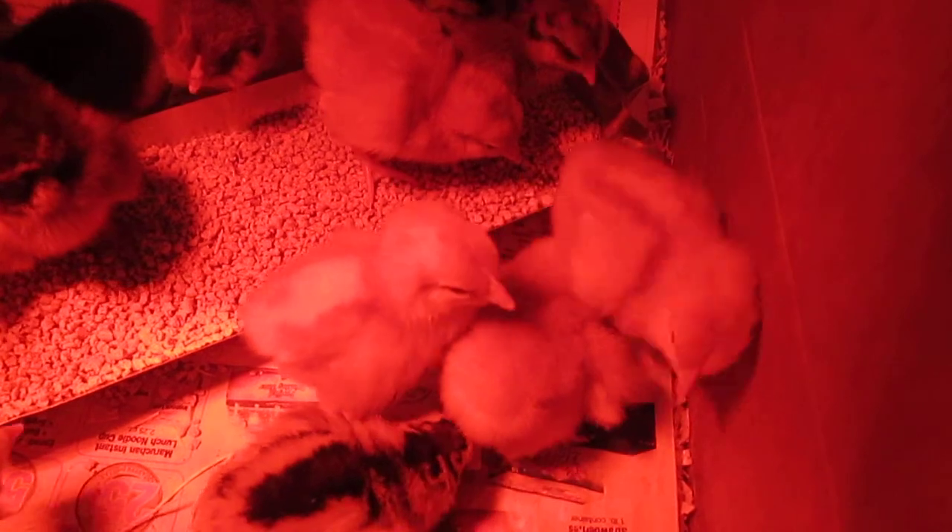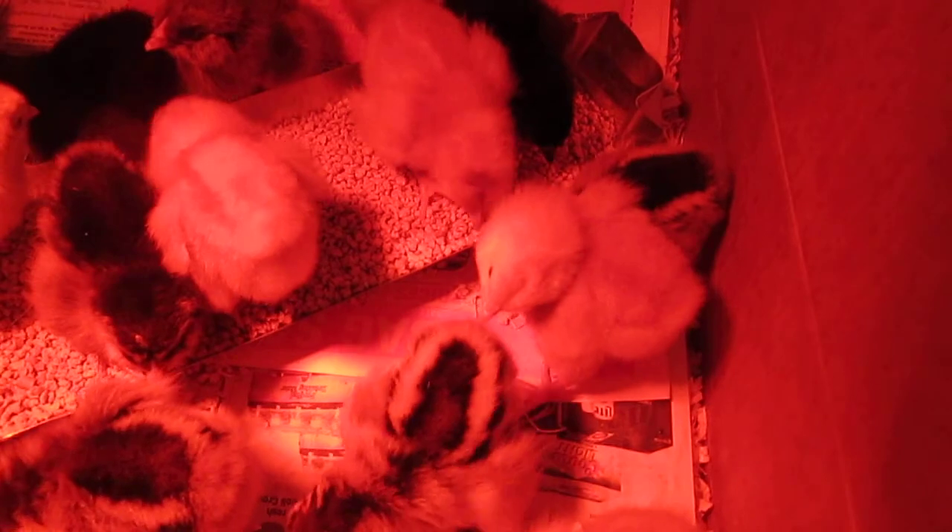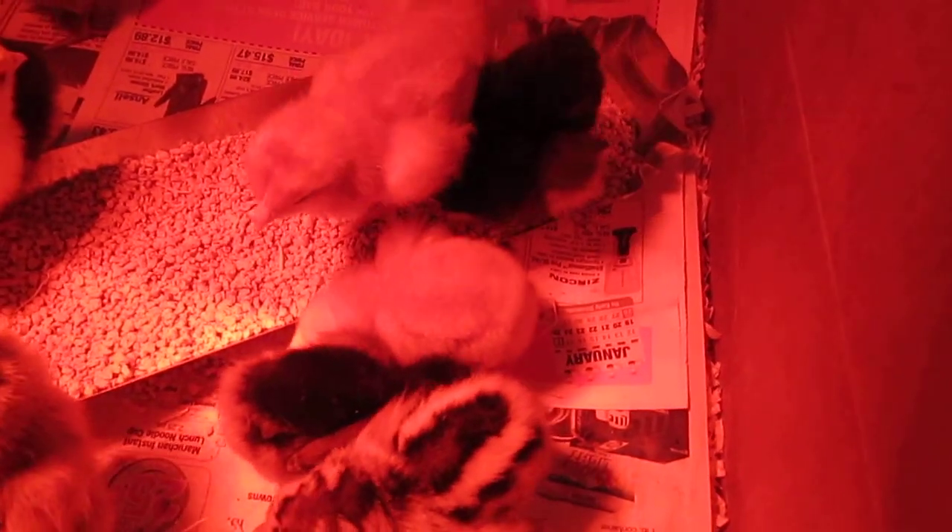From what I can tell, it's a condition called Wry Neck — W-R-Y Neck. And it's a vitamin deficiency.